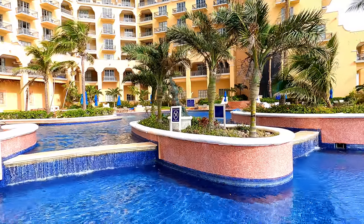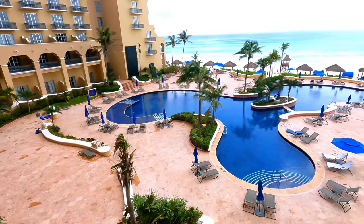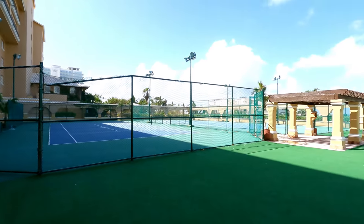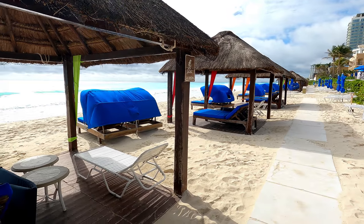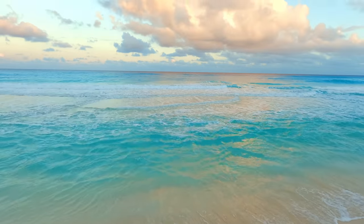A very beautiful, quiet, and heated infinity pool surrounded by beach chairs. Two full-sized tennis courts, pre-set beach chairs, nice white sands, and very tasty cocktails. And of course, this is the view everybody is coming for.